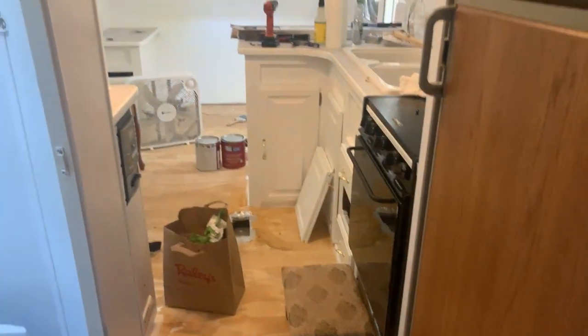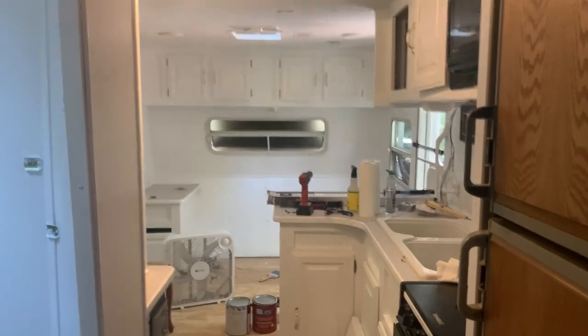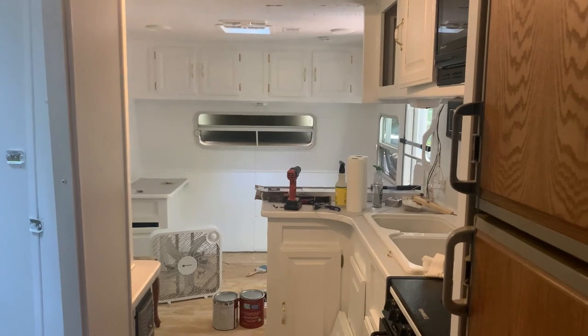I'm so glad we didn't paint the fridge - I think it's just going to be gorgeous. That's your tour for now, stay tuned.